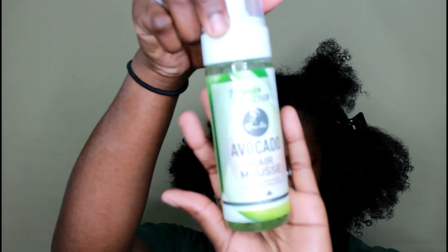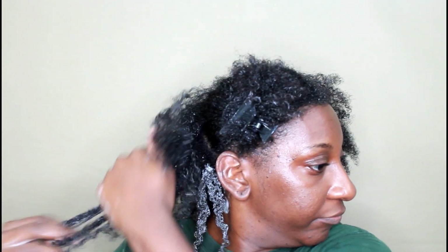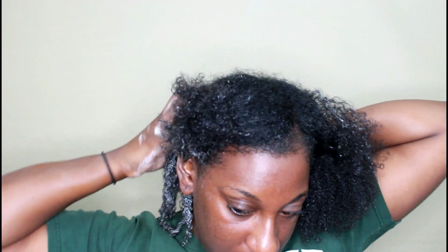Next I'm going to go in with the Avocado Hair Mousse — this stuff smells amazing. Avocado is a natural detangler and it does exactly what it says: it restores moisture, makes my curls pop and defined, and provides a light hold with no crunch. Avocado also helps promote healthy hair growth. I really feel like this line is great for preventing breakage and promoting healthy hair growth overall.